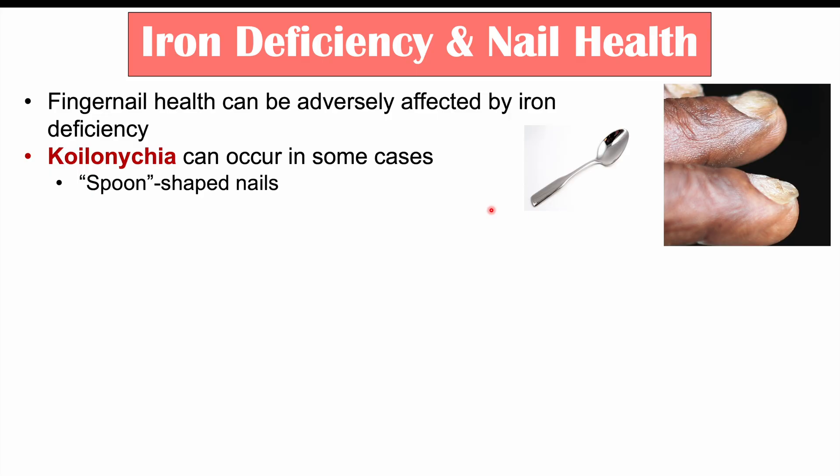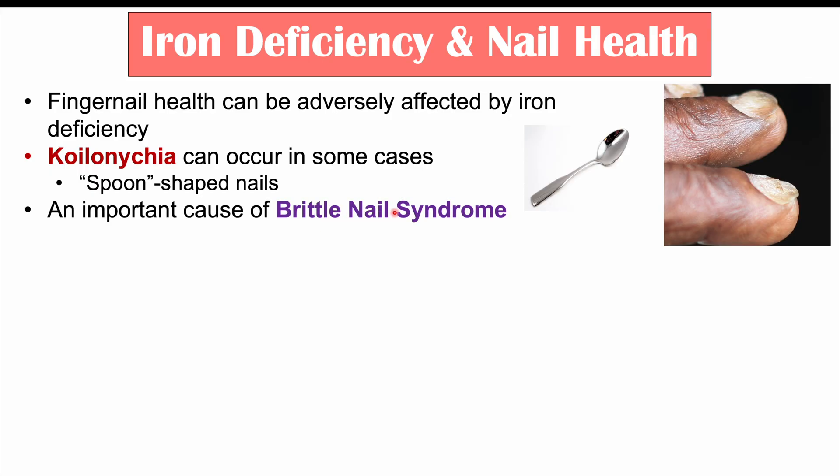Another important nail finding that can occur from iron deficiency is brittle nail syndrome — in fact, iron deficiency is an important cause of brittle nail syndrome. Brittle nail syndrome can be broken down into two hallmark findings.